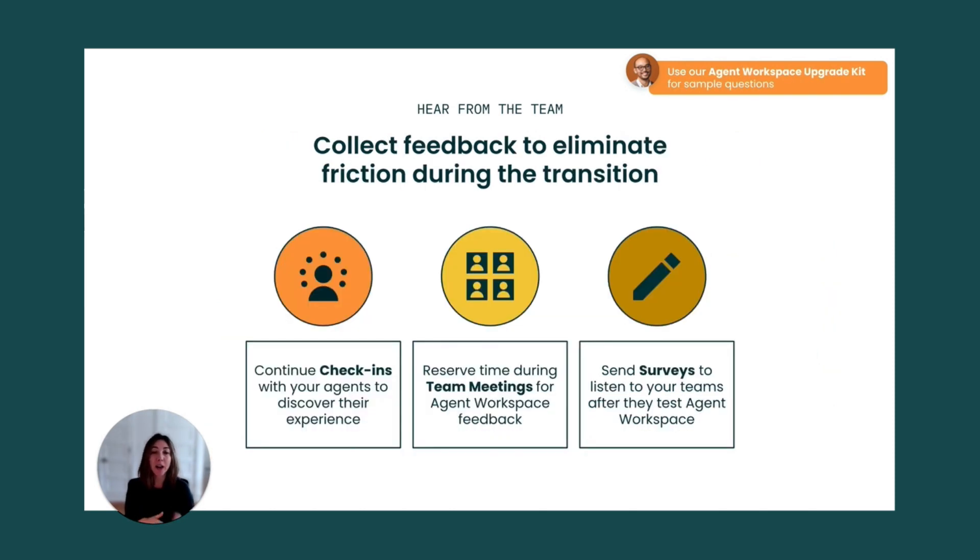Testing agent workspace will allow you to focus on collecting feedback from your team. Make sure to review feedback from Zendesk customer care or your account representative to eliminate any friction before you upgrade. You can also share continuous reminders throughout the transition to agents on why the change is being pursued. There are several ways to keep open communication with the team — you can continue check-ins with the same agents you spoke with during the evaluation phase, or reserve time during team meetings to discuss their experience.